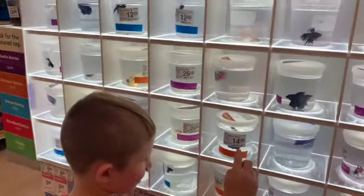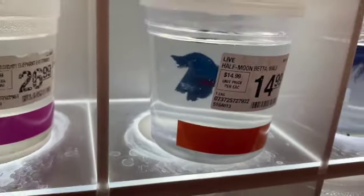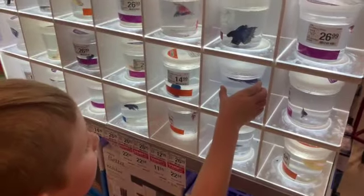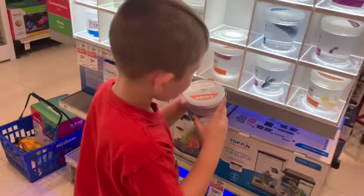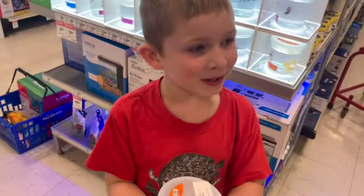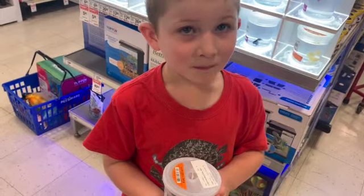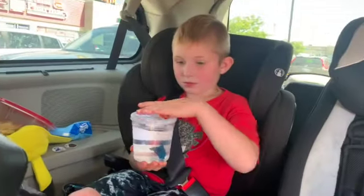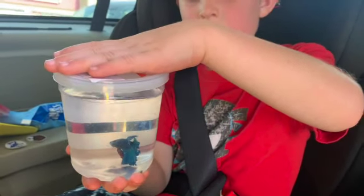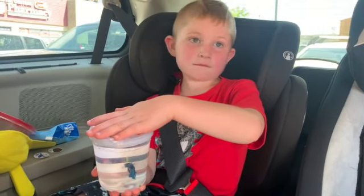Okay, now we're choosing the fish. Miles thinks he likes this guy — he's very cute — or this guy. What should we name him? We don't have to decide right now, we can think about it. Miles has the fish, we're taking him home. It is a boy fish, it's a male, so keep that in mind when we're picking a name.